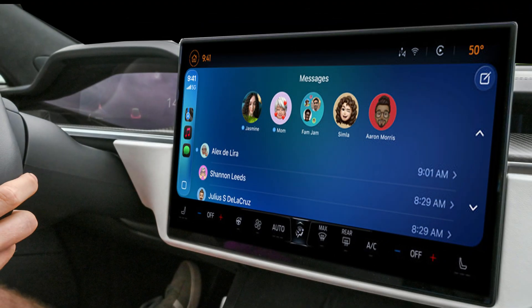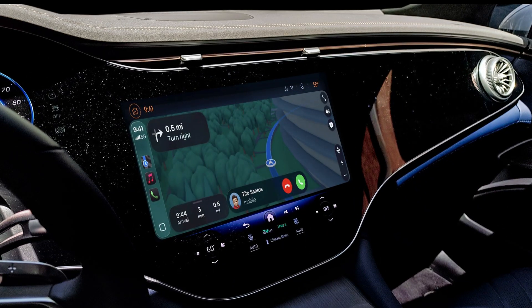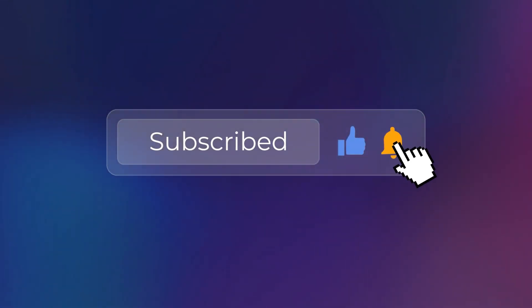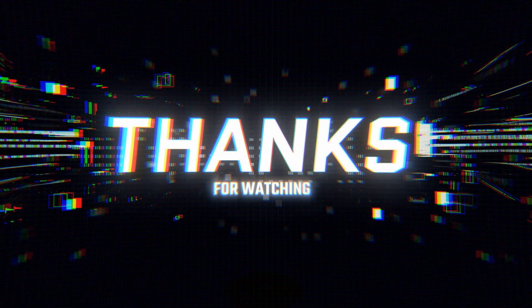Those are the most effective fixes for iOS 26 CarPlay problems. I really hope these solutions help you get back to a smooth, functional CarPlay experience. If this video helped you, please give it a thumbs up — it really helps the channel. And if you have a fix that I didn't mention, or if one of these worked for you, let me know in the comments below. Don't forget to subscribe for more tech tips, troubleshooting guides, and iOS deep dives. Hit that notification bell so you don't miss anything. Thanks so much for watching, and I'll see you in the next video. Happy driving with your working CarPlay!